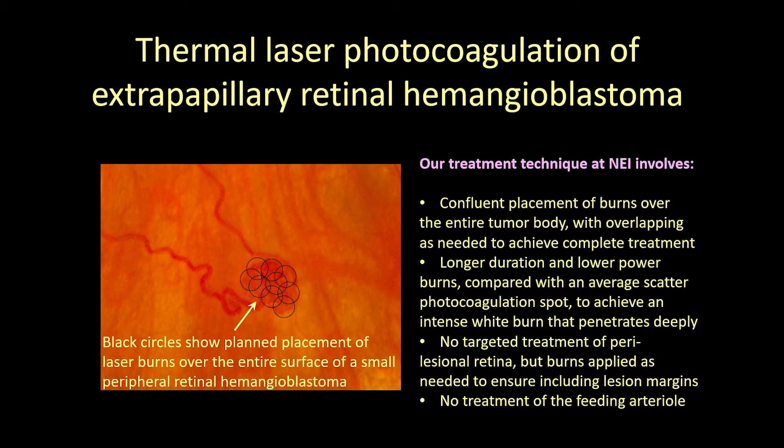The goal of treatment for extrapapillary retinal hemangioblastomas is to destroy tumors when they are small and more readily ablated, rendering them incapable of further growth before they threaten central vision. Thermal laser photocoagulation performed in the office, typically under topical anesthesia, is used for ablation of small extrapapillary retinal hemangioblastomas. Published case series have shown that laser applied at one or more sessions is capable of destroying almost all lesions with a diameter of 1.5 millimeters or smaller, with larger lesions more likely to require multiple treatment sessions. Our technique involves confluent application of burns over the entire tumor body, using longer duration and lower power than typical panretinal photocoagulation to achieve maximal penetration of lesion thickness, titrated to an intense gray-white burn. We do not separately target retina around the base of the lesion, but do so to the extent necessary to include the borders of the tumor in the treatment field.